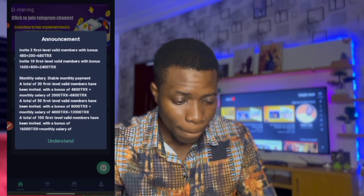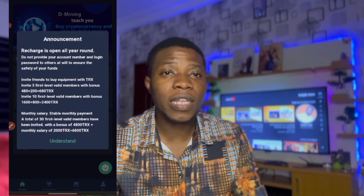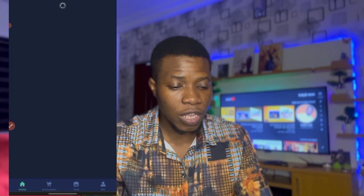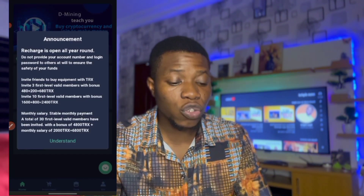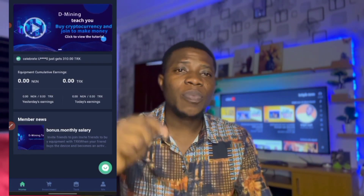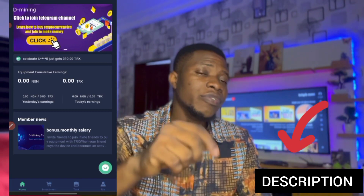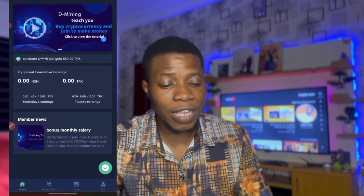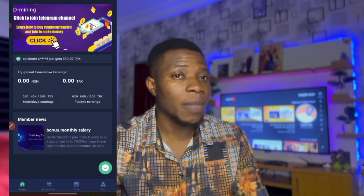You're going to be seeing my phone screen on the right side of my screen. So let's go into the video. You can see the platform — let me refresh the site. The first thing you want to do if you're just joining is to register an account. I'm going to be dropping the link in the description box of this video — click on the link or sign up on the website.